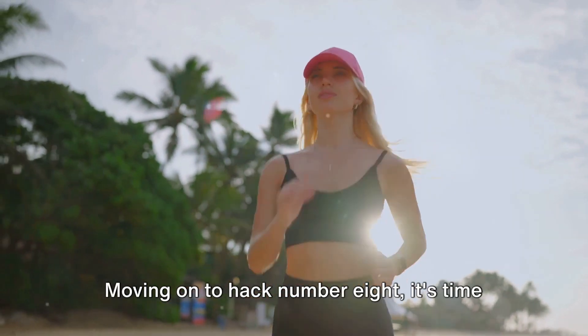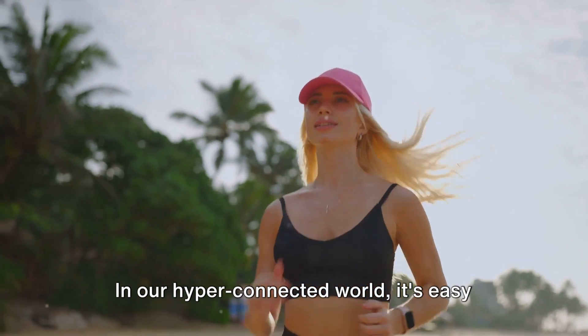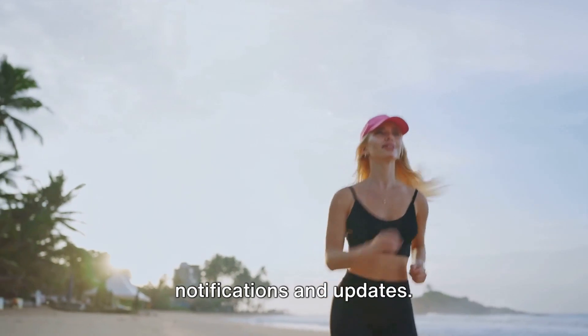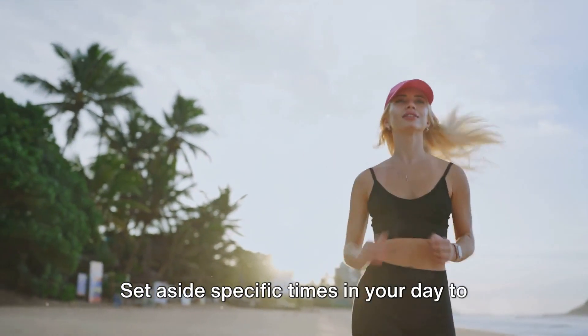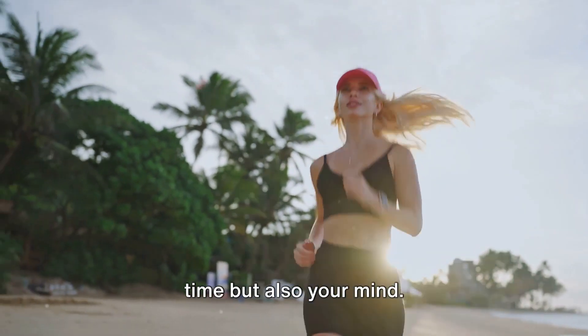Moving on to hack number eight: consider a digital detox. In our hyper-connected world, it's easy to get lost in the constant stream of notifications and updates. Give yourself permission to disconnect. Set aside specific times in your day to be tech-free. You'll find it not only liberates your time, but also your mind.